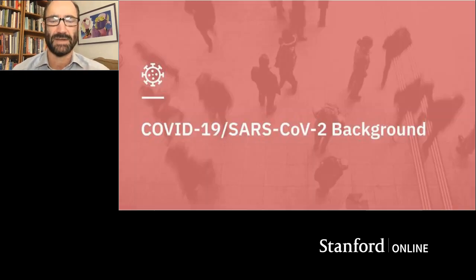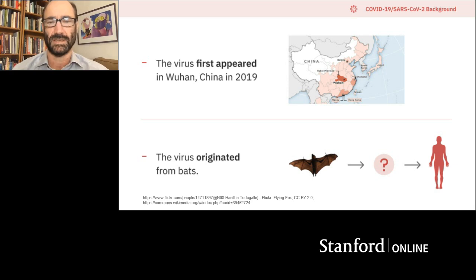By way of background, COVID-19 is a disease caused by the SARS-CoV-2 coronavirus. Coronaviruses are common colds, but SARS-CoV-2 is fairly special. It first appeared in Wuhan, China. It definitely originated in bats, and what's not so clear is whether it went through an intermediate species before it transferred over to humans, or went over to humans and evolved a bit before becoming its current form.